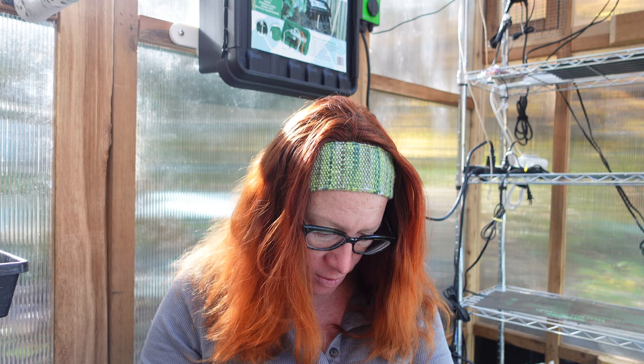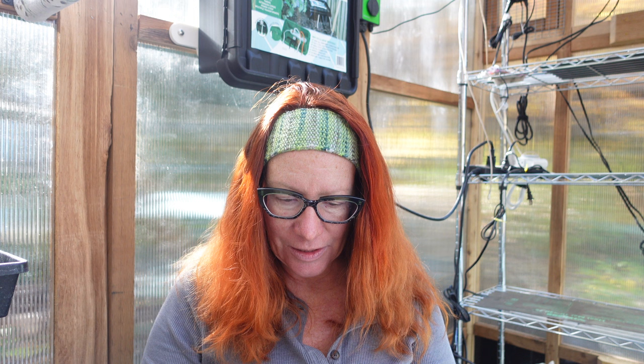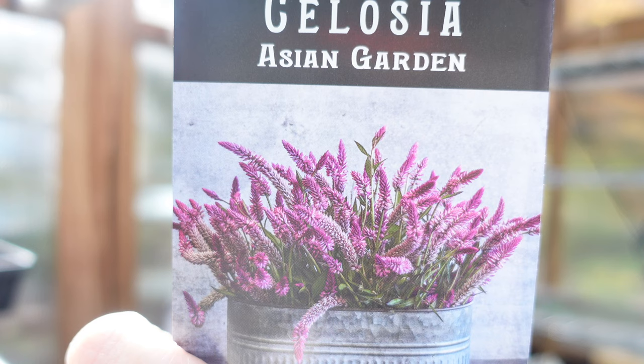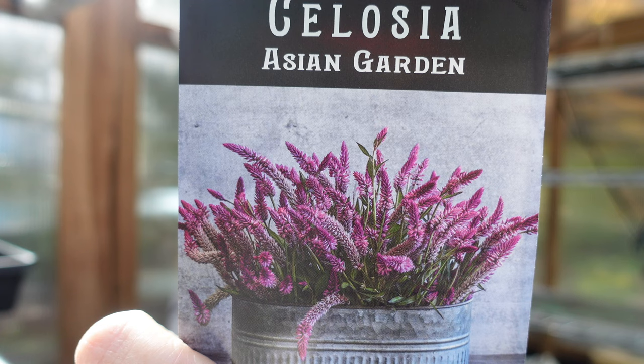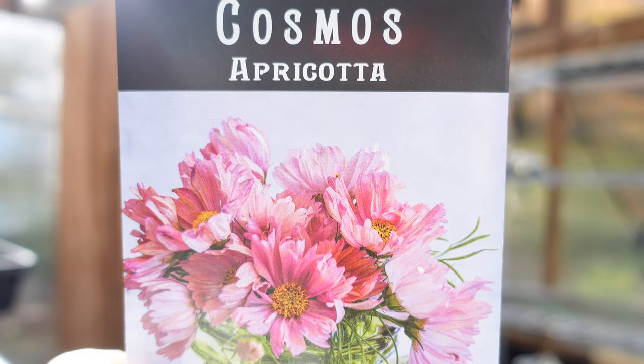Three more flowers: another nasturtium called Purple Emperor — I thought that one was really pretty. And even though I don't necessarily need more celosia, this one's called Asian Garden. It's a multi-purpose celosia that can be used for cutting, though the stems are a bit shorter than the kind I usually grow. I love the color, so I thought I'd try it. Also, an apricot cosmos — I have a client who wants to put a bunch of cosmos in her garden, so I'm going to start a whole bunch of different colors for her.